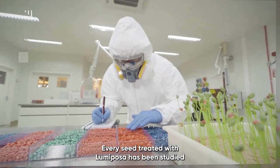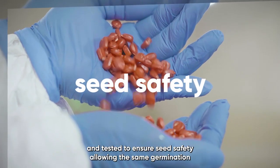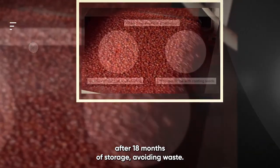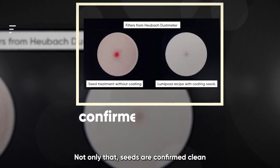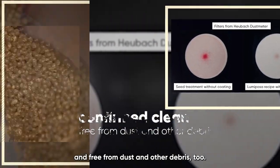Every seed treated with Lumiposa has been studied and tested to ensure seed safety, allowing the same germination after 18 months of storage, avoiding waste. Not only that, seeds are confirmed clean and free from dust and other debris too.